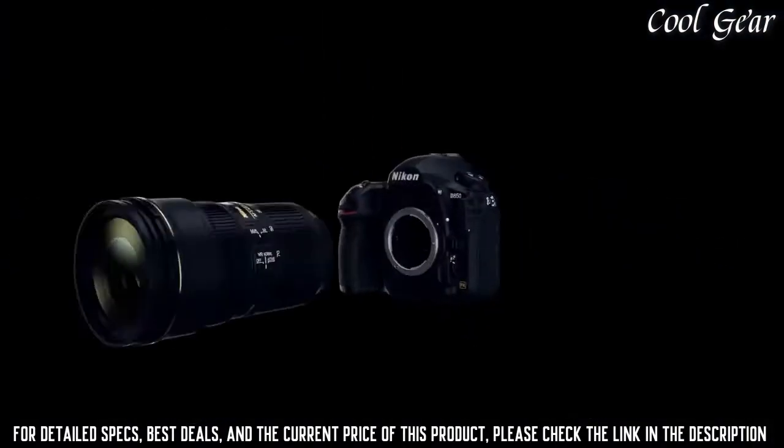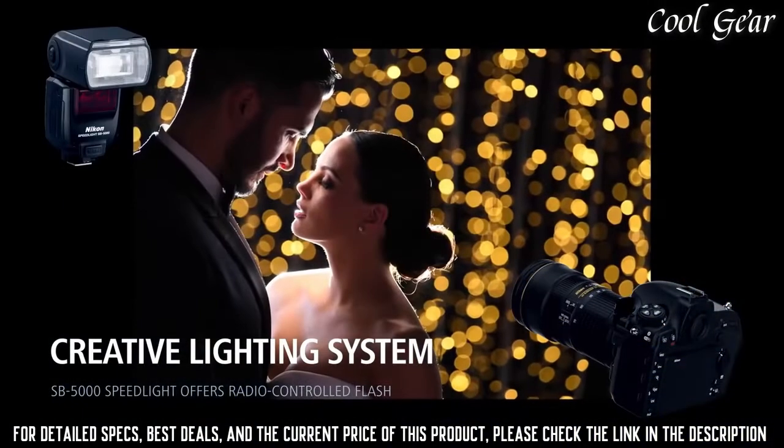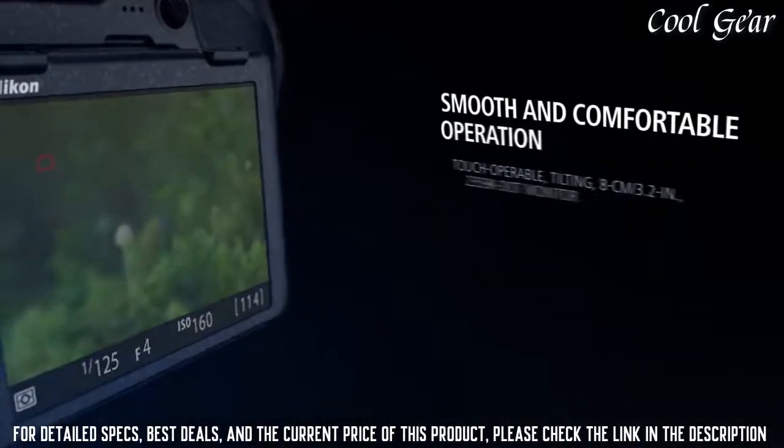Total pixels: 46.89 million. 4K Ultra HD video recording, slow-motion up to 120fps at 1080p.